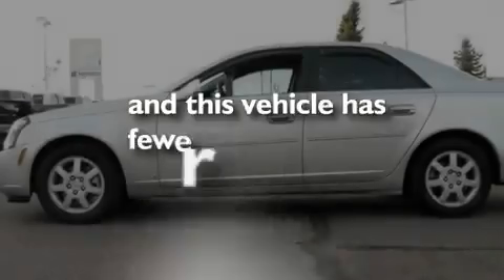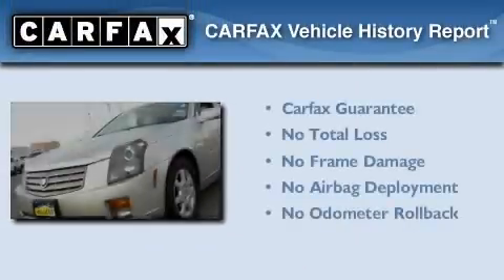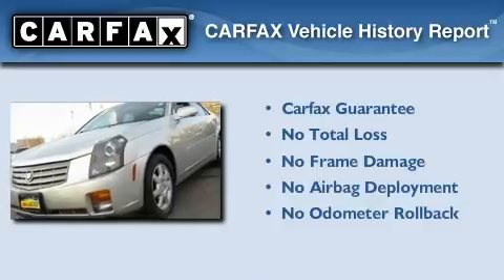This vehicle has fewer than 19,000 miles on the odometer, and this Cadillac qualifies for the Carfax buy-back guarantee.